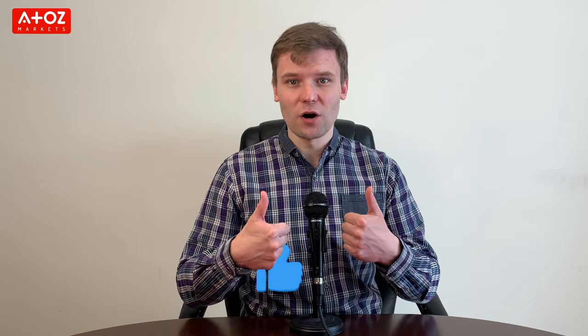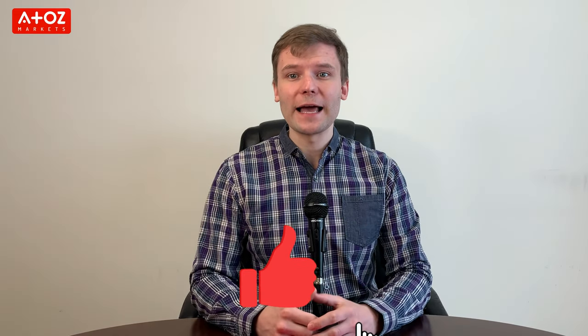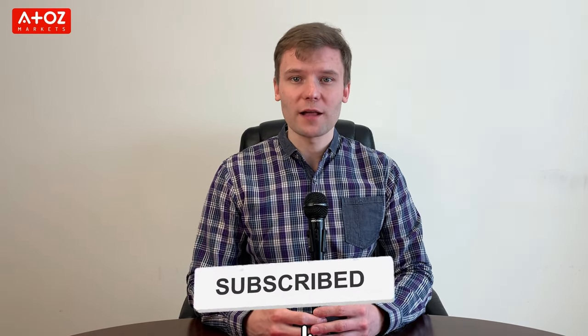That's all for the Vantage review. Give us a thumbs up and like this video. Also subscribe to the channel and turn on the notification bell so you don't miss a single review, news update, or the latest information in the financial markets.